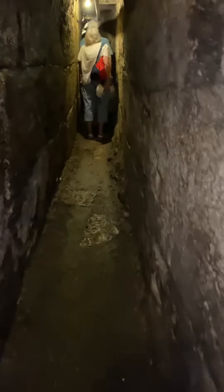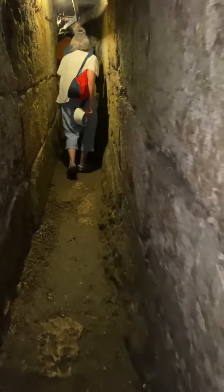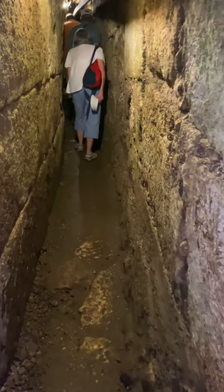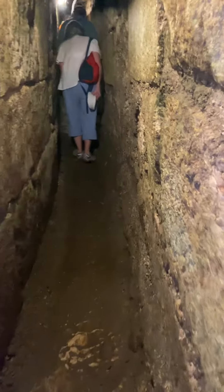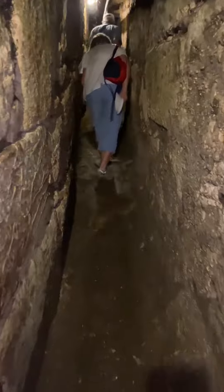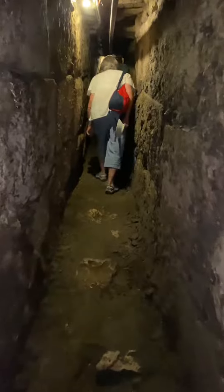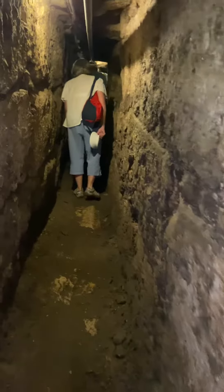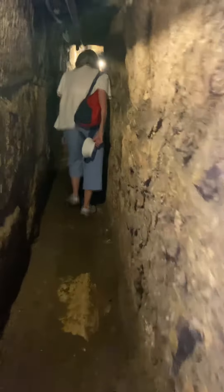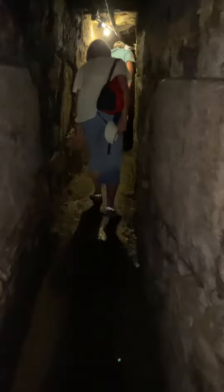They found pottery intact with food still inside of it. They found a Roman sword from the Roman 10th Legion still in its scabbard. A little further ahead they found the gold bell from the high priest's garment. This tunnel leads right to the foundation of the Western Wall.